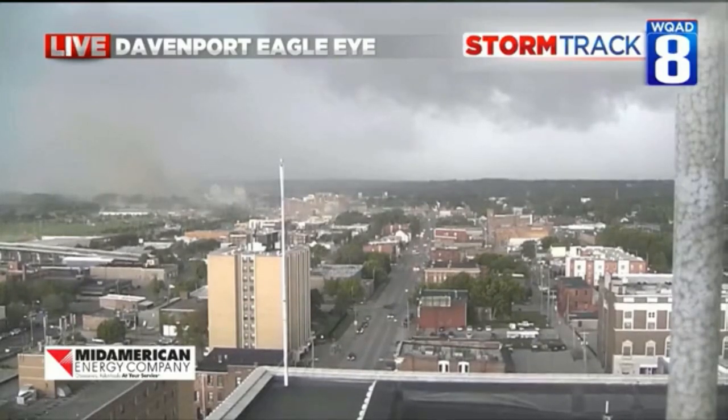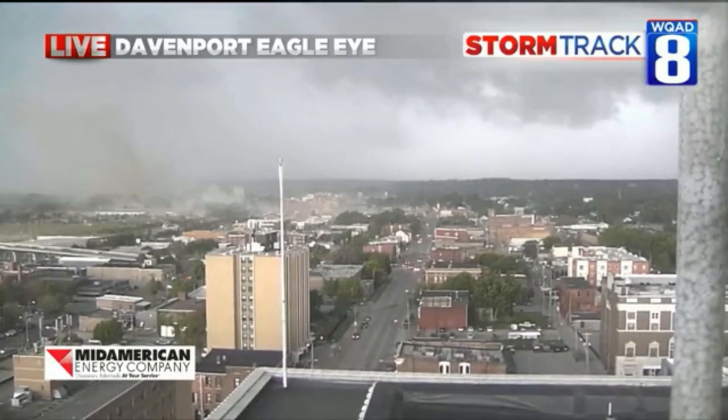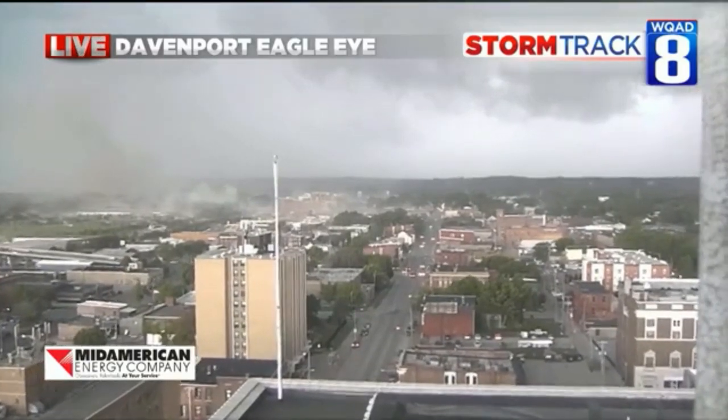We do have a lot of dust coming through. You can even see right under the word 'live' there how it's swirling around, and that's pretty significant from our Davenport Eagle Eye. So we can just stay on that — it's pretty amazing.